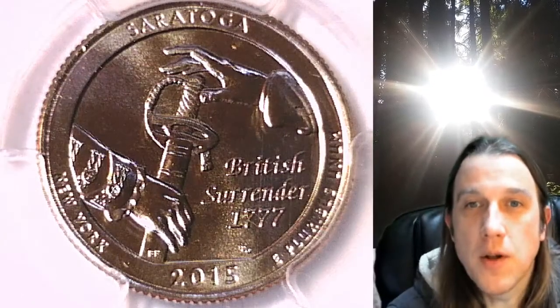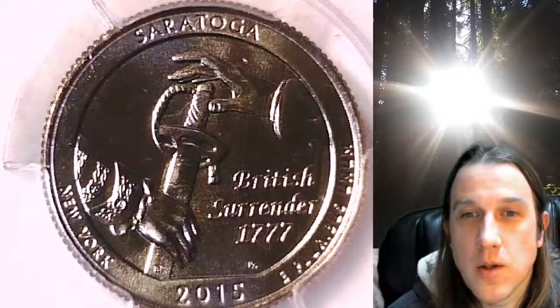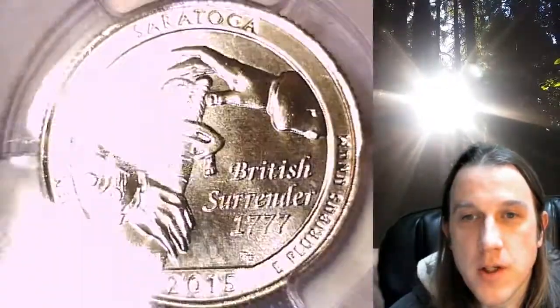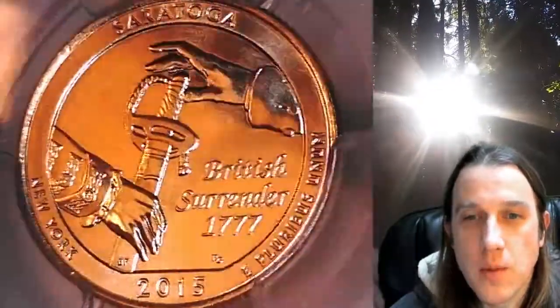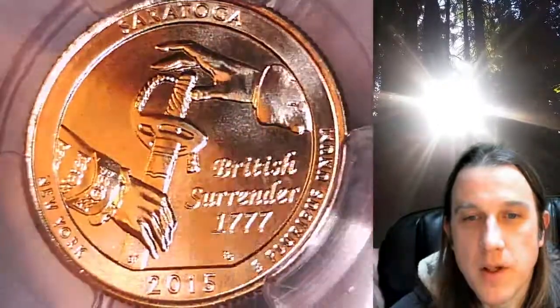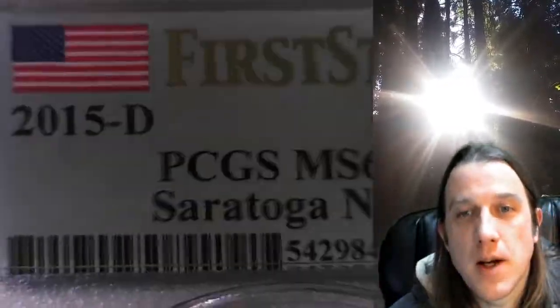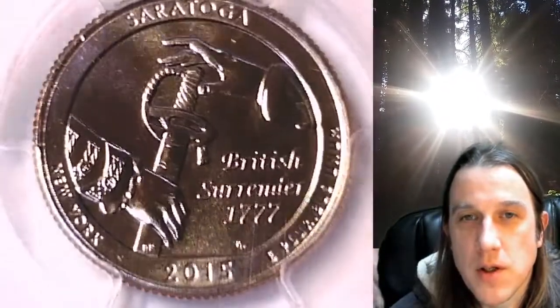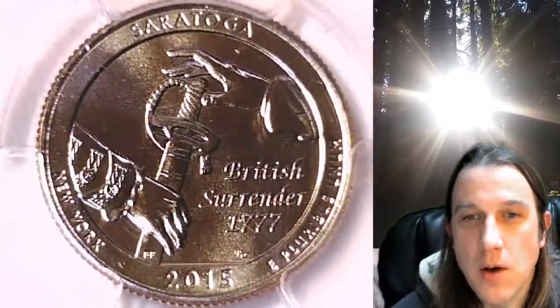Welcome to Time Traveler's Coin Exchange. The next coin we're going to take a look at is a 2015 D Washington National Park quarter. This one is a business strike quarter from the Denver Mint. It has been graded by PCGS and they graded it Mint State 67. This one features the Saratoga National Park in New York State.